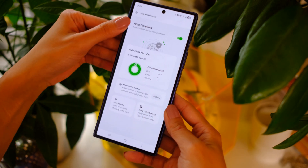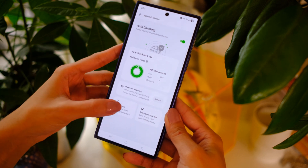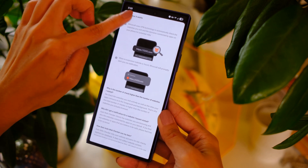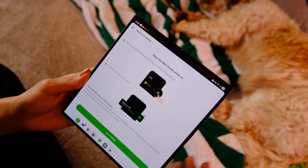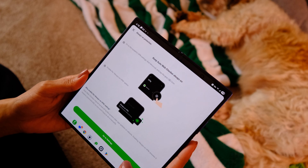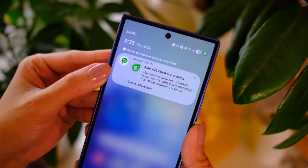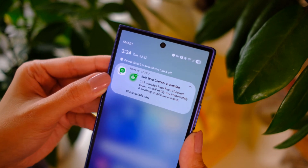There's also Auto Web Checker, which uses VPN technology to check if the sites you visit are connected to any sketchy websites. You can turn this on and it will run in the background — you can live your best life on the internet, and it will check for you and notify you if a risk is detected. Voilà, protected.